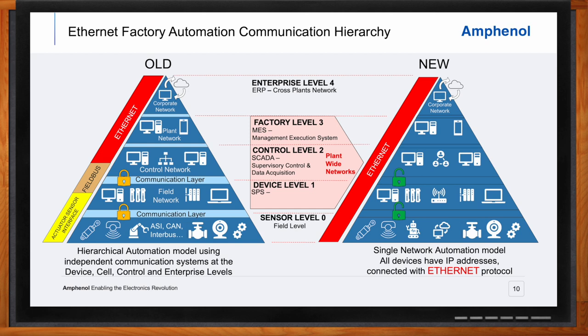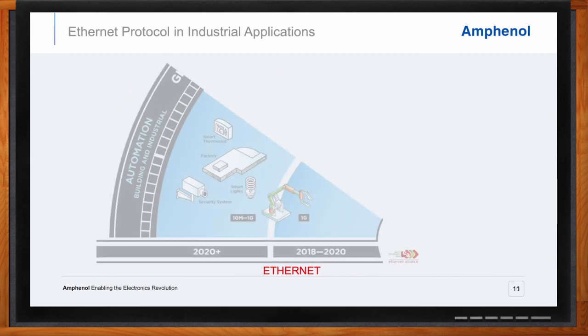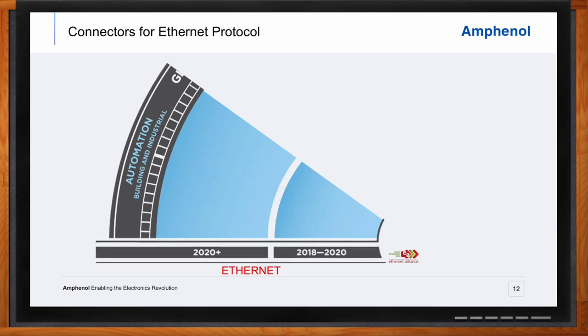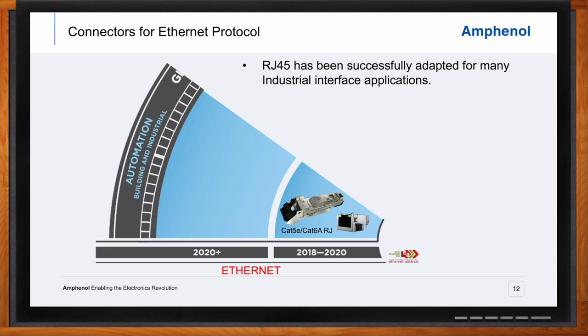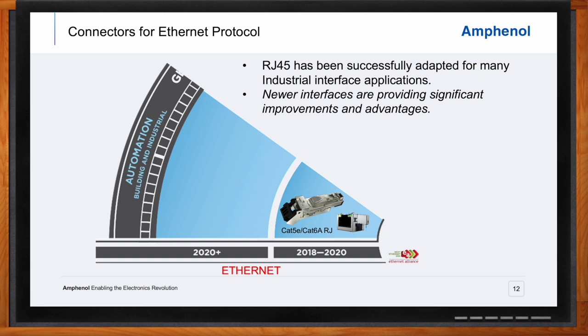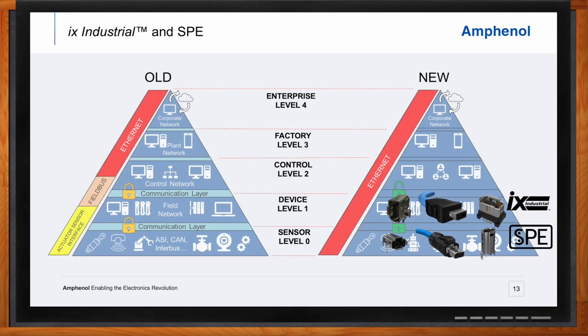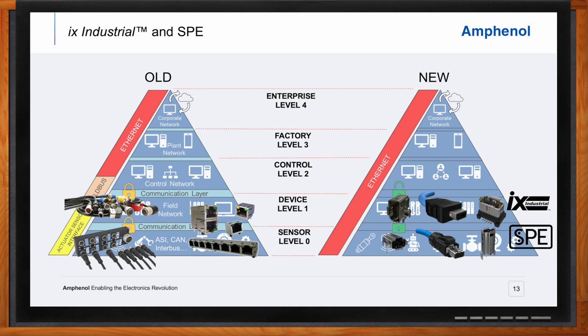To bring it back to an interconnect perspective, I'd like to talk about some of the newest interfaces developed for industrial applications. RJ45 connectors have been adapted very successfully into the industrial space and will continue to be used for years to come. However, with their inherent limitations and growing needs for reduced space and increased performance, new interfaces address these limitations. The IX and single-pair Ethernet standards have been developed with industrial Ethernet connectivity as their primary design criteria, and these products are taking their place in the new Ethernet-based manufacturing model.